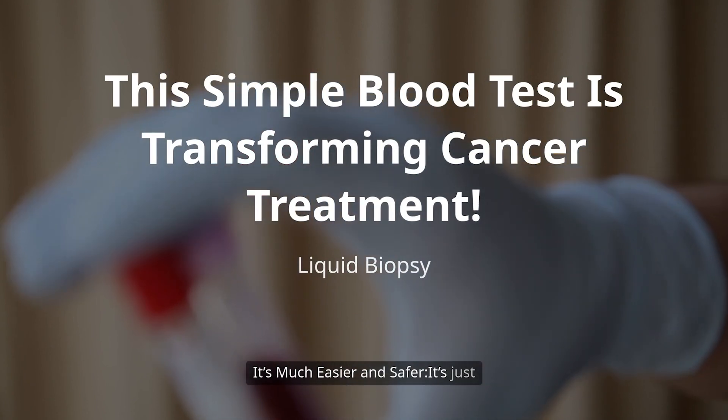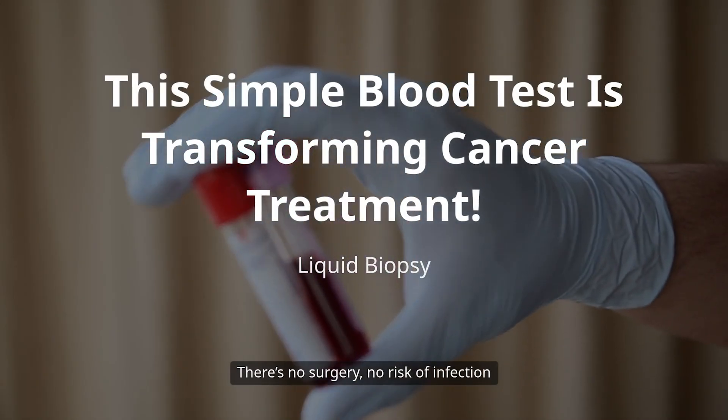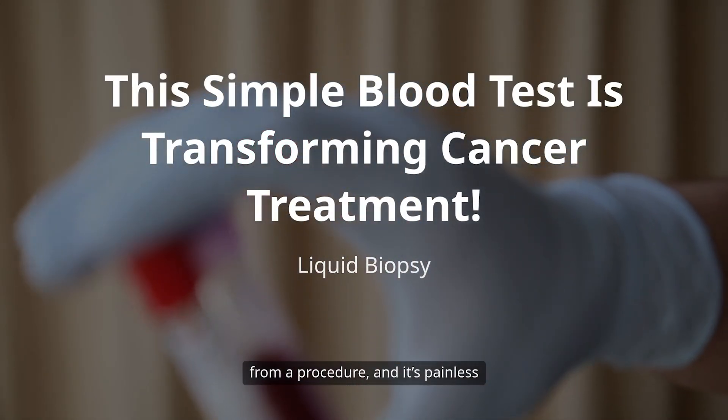Number one, it's much easier and safer. It's just a blood draw like any other lab test. There's no surgery, no risk of infection from a procedure, and it's painless compared to a tissue biopsy.